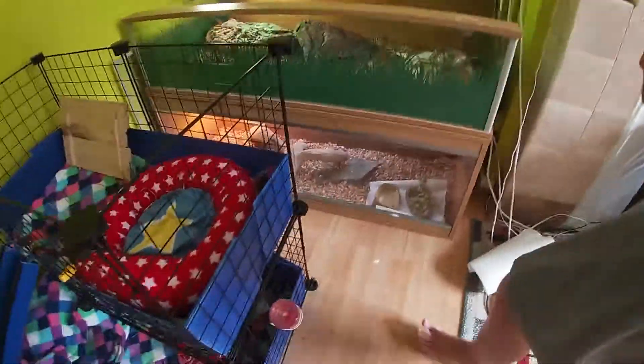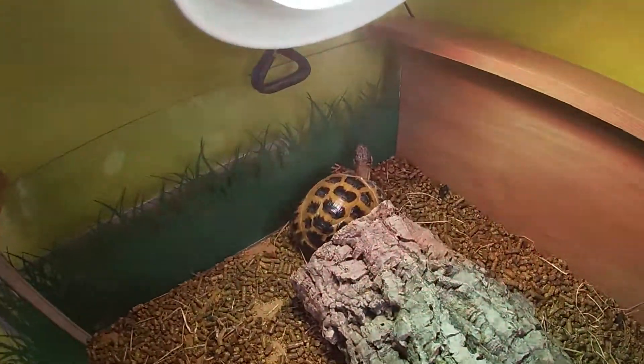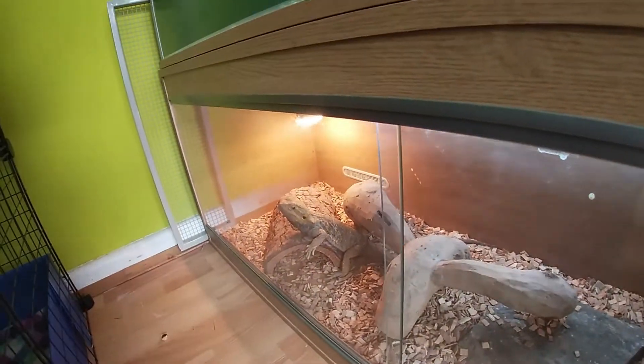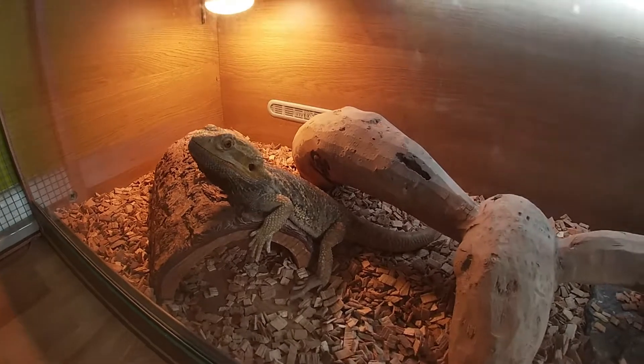What about Buddy and Norris, you know? Well we will show you them now. And here is Norris. There is Norris back there. And there is Buddy down here. Buddy will be getting a new tank shortly. So if you do want to see that, like and subscribe. Get 10 likes on this video and we will make another animals one.